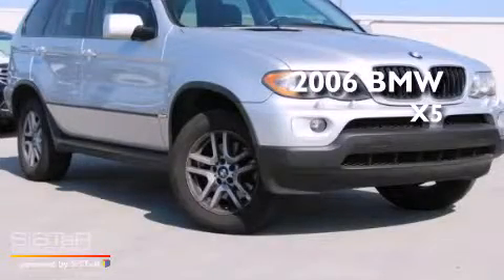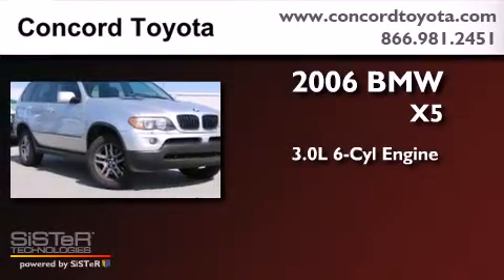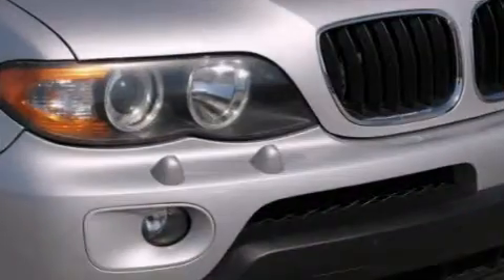This is a 2006 BMW X5. It has a 3.0-liter six-cylinder engine, an automatic transmission, and all-wheel drive.